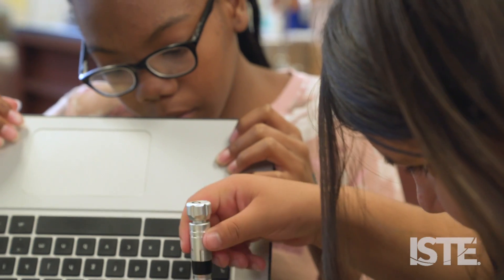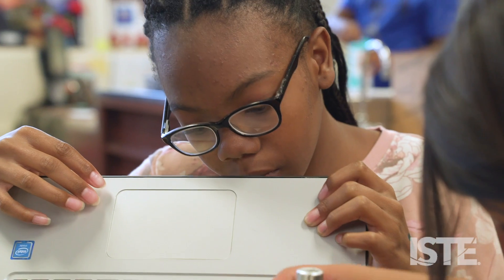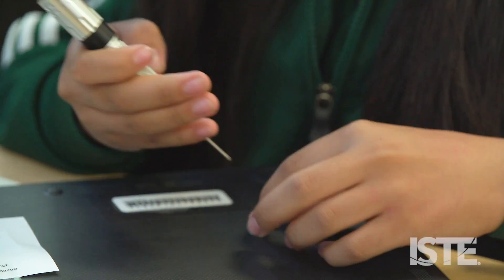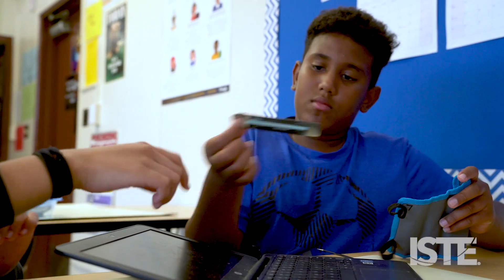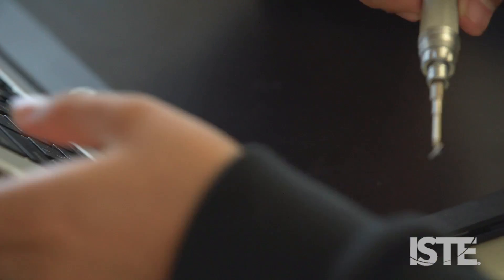I feel like it's a good opportunity because now it doesn't mean like, oh, only adults can do it. Us kids, we got an opportunity to do it. It helps improve my skills because when I grow up, I want to make computers and fix them. It's fun to do.